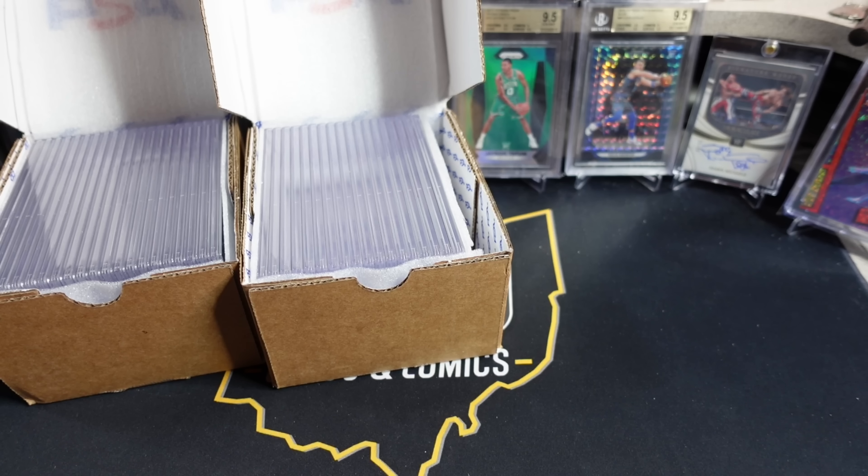What is going on YouTube people? Neocards and Comics here today for a PSA reveal video. 38 card bulk special group submission that I sent off one month ago. This was part of that $16 special that they were running. I sent these in around May 10th, 11th. They were received and checked in by PSA on the 12th. I got them back in my hands on June 13th, so basically one month turnaround time on this bulk order.